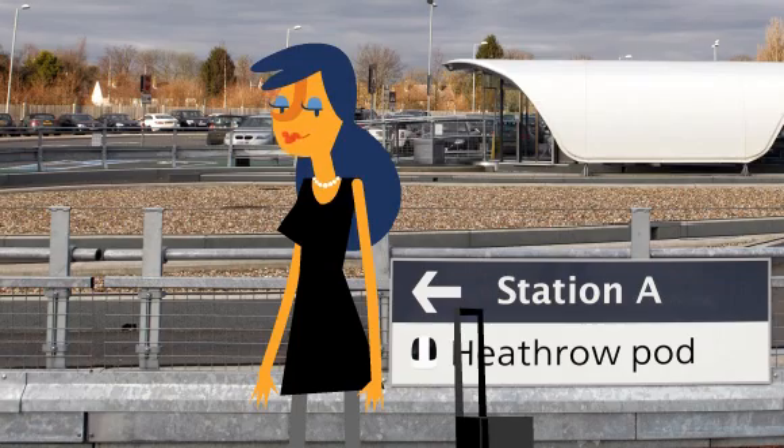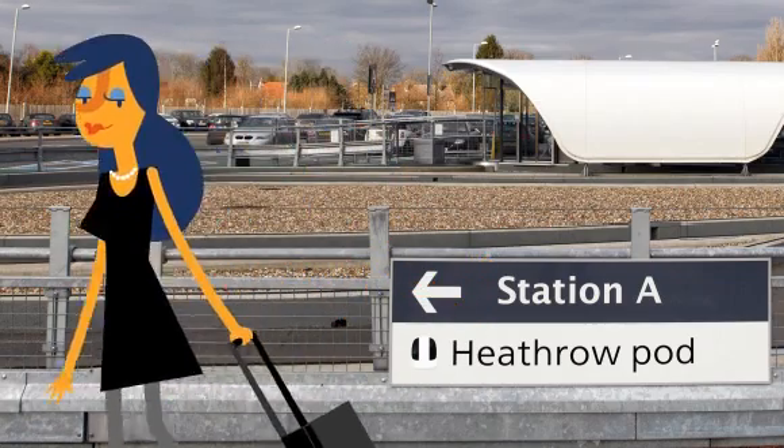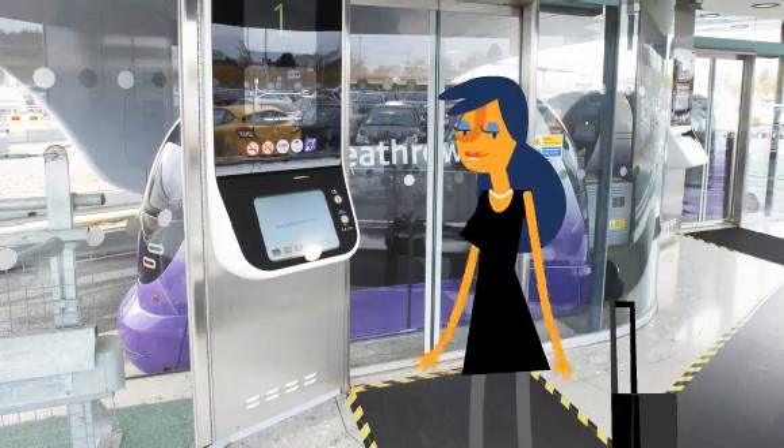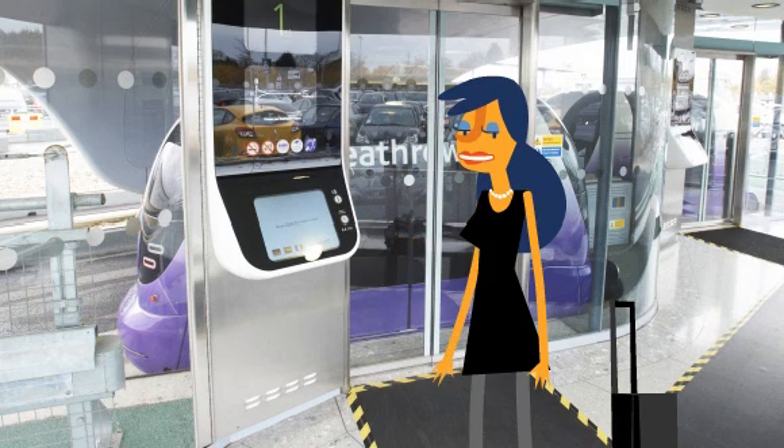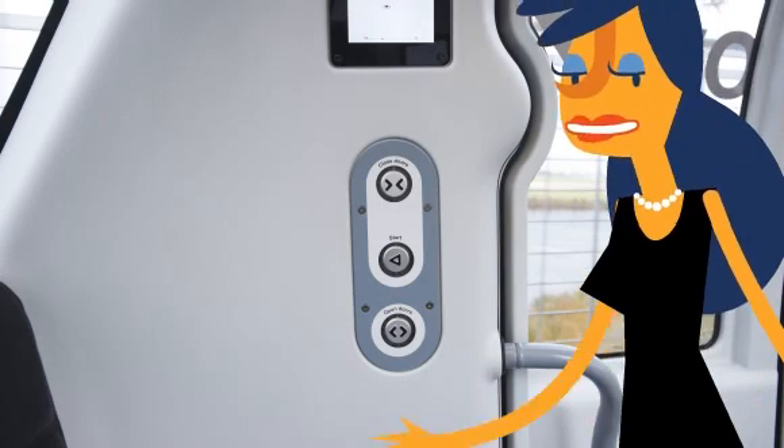Then head for the pod station — follow these signs. If you can't see any pods, don't worry, call one up with this button. Then hop in, and when you're ready, press this button here.